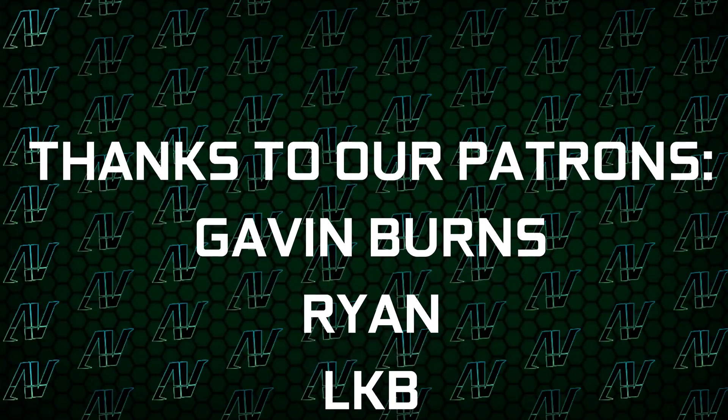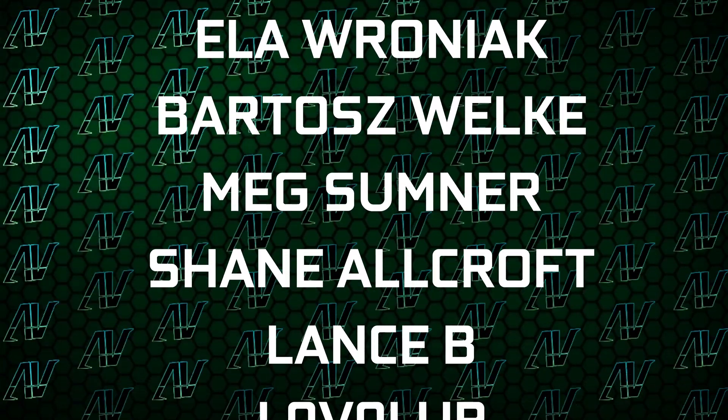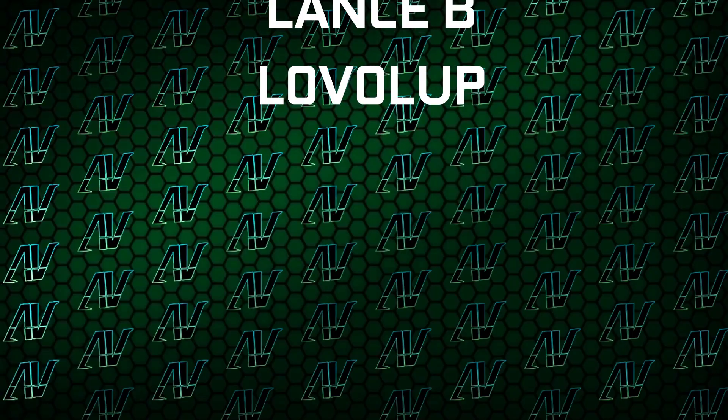I'd also like to thank my existing patrons: Gavin Burns, Ryan, OakyBee, Justin Rage, Elvroniak, Parashvokum, Meg Sumner, Shin, Warcraft Lansby, and Level Up.